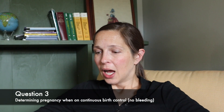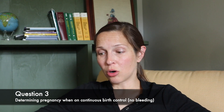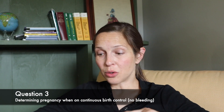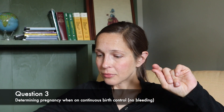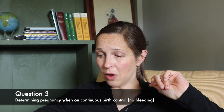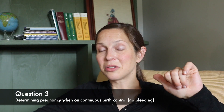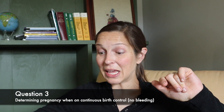Yes. Periods — or withdrawal bleeding — on birth control pills can be super light and cramp-free. Question number three: I've been on the combined hormone birth control pill for around three years, I haven't gotten my period in over a year, I don't take the blank pills in my pack, and I've been taking them every day at the same time. How would I know if I'm pregnant since I don't take the blanks? Is the pill more effective if you take it without missing any?